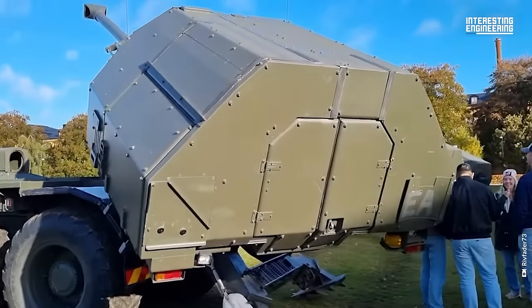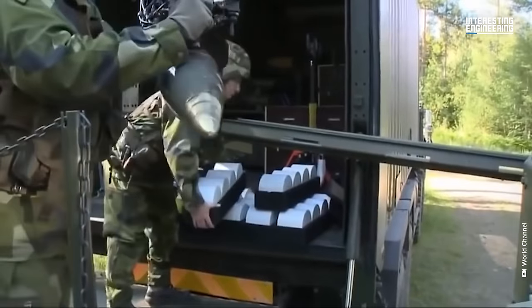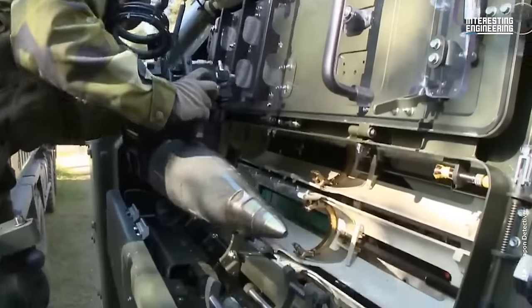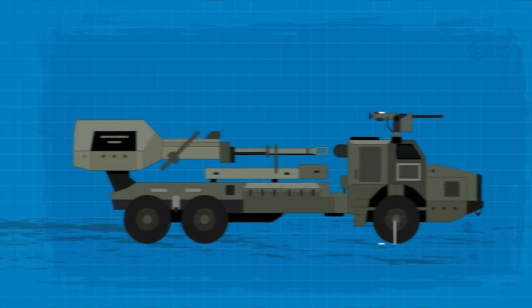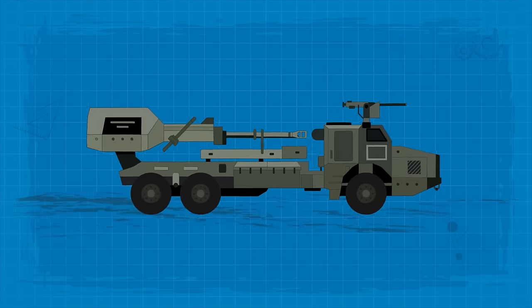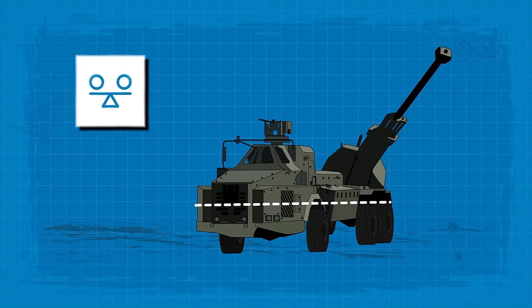The Archer 155-millimeter self-propelled howitzer, developed by BAE Systems, represents a significant leap in artillery technology. This system's physical dimensions are substantial, with a length of 44.3 feet, a width of 9.8 feet, and a height of 10.5 feet. Weighing in at 43 tons, it's on the heavier side for artillery vehicles, but its weight is essential for stability and durability.